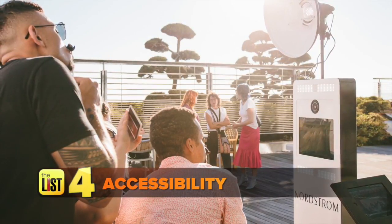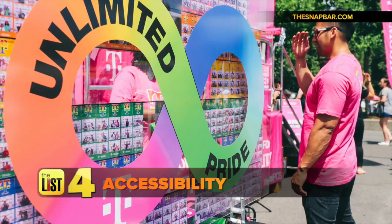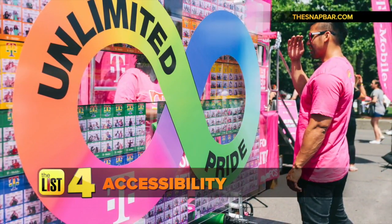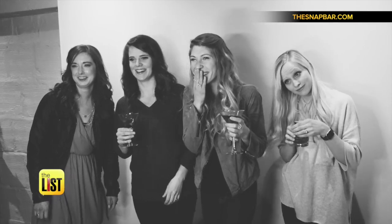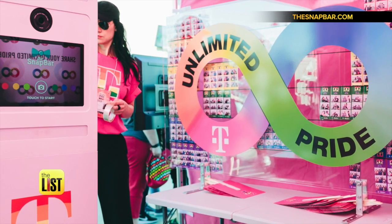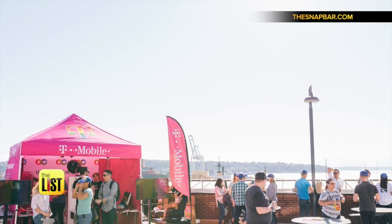The final trend: accessibility. What we're trying to focus on most is making these so accessible and so affordable — having so many of them that we can bring the price point down so that anyone could afford a high-quality photo booth at their event.